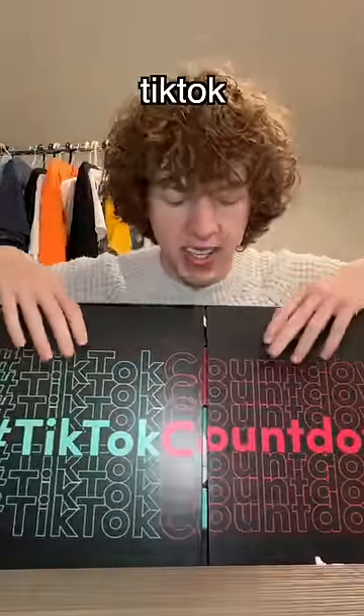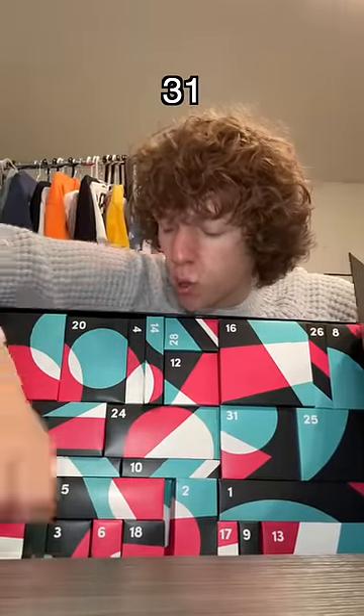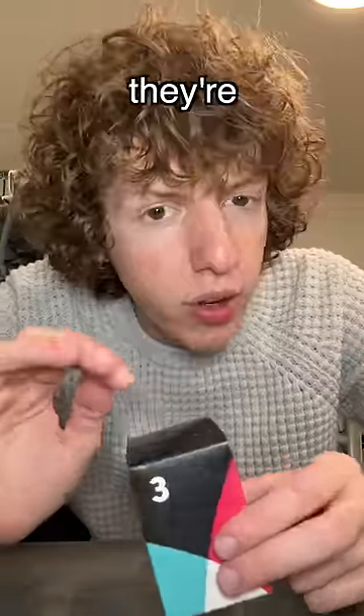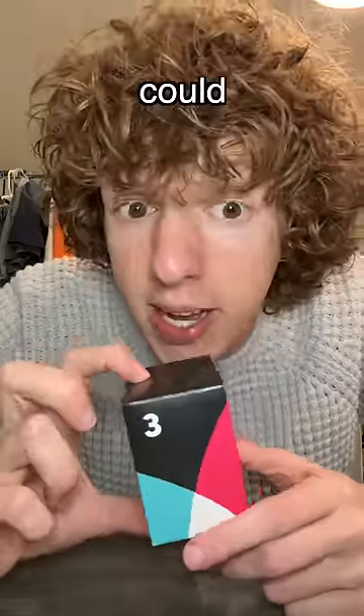It is day three of the TikTok advent calendar, which means we have another gift out of the 31 to open. So let's get number three right here. Someone pointed out they're doing the S things — first it was a spatula, then it was stickers, so this could be an S thing.